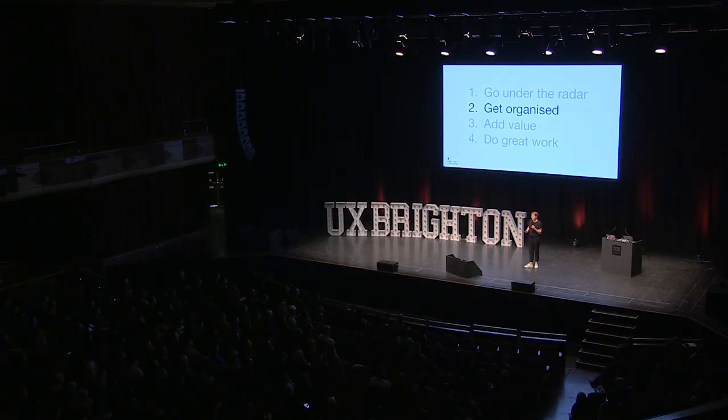Number two: get organized. We were expanding, getting bigger, under a lot of demand. The Government Digital Service, GDS, were stipulating that user research had to be involved in the research and design of government services. So demand was high. We needed to get organized.